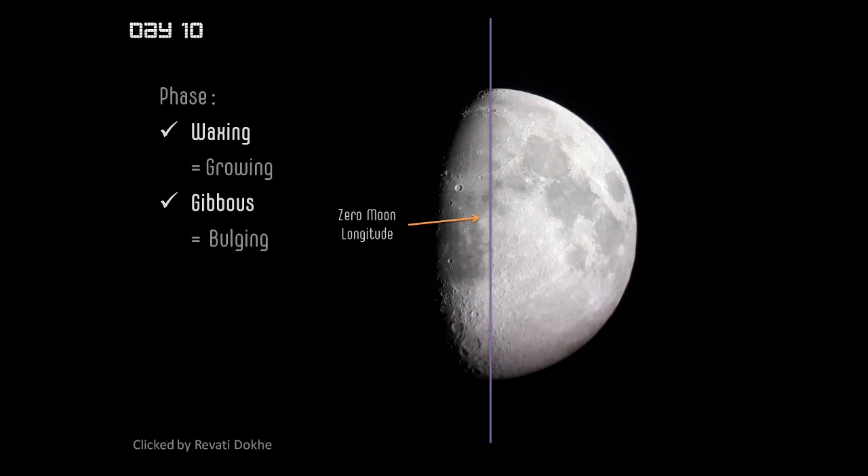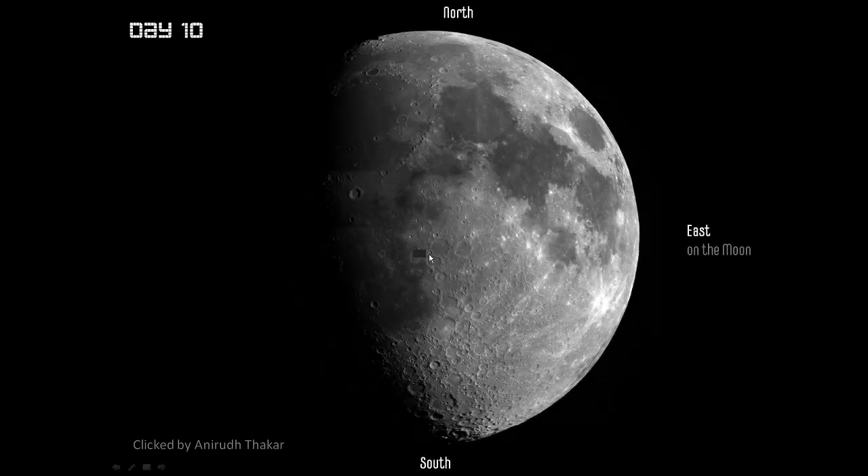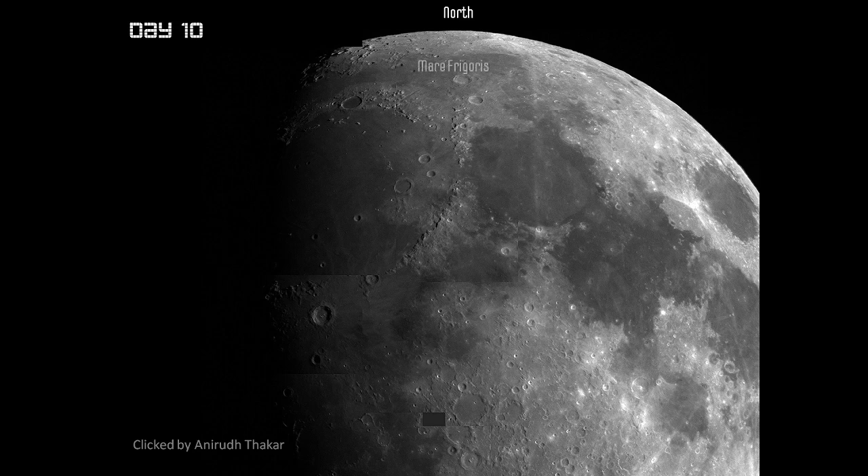For day 10 we have another spectacular image. Towards the north you'll remember the Mare Frigoris, the Mare Serenitatis, and Mare Vaporum. The Mare Imbrium — the sea of rains — is more in view today, with its beautiful circular edges quite clear. The new attraction is the crater Plato and the area around it, and we also have another giant name in astronomy coming into view: the crater Copernicus.